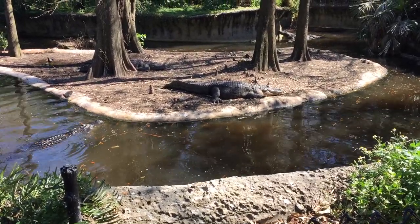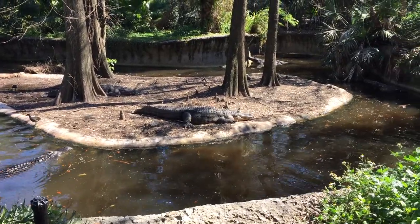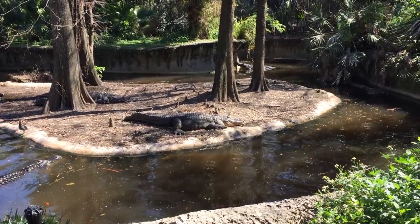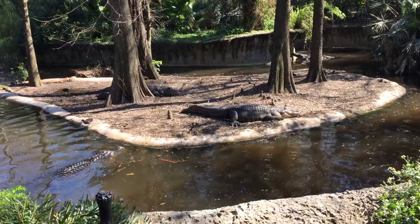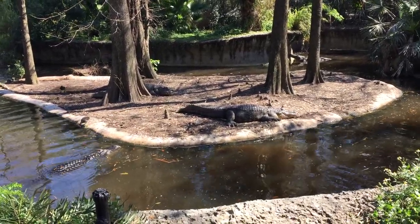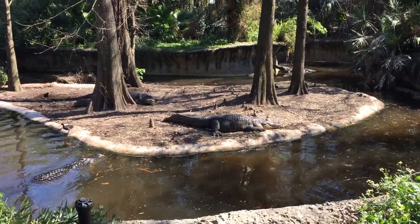Alligators are a type of reptile. They are cold-blooded and they lay eggs. The mama alligator sometimes moves the eggs around in her mouth very carefully without harming them. However, she does have to protect them from other predators, which could be other alligators.